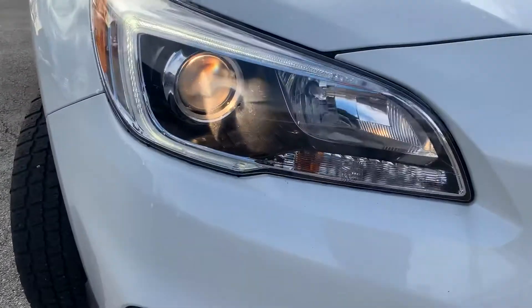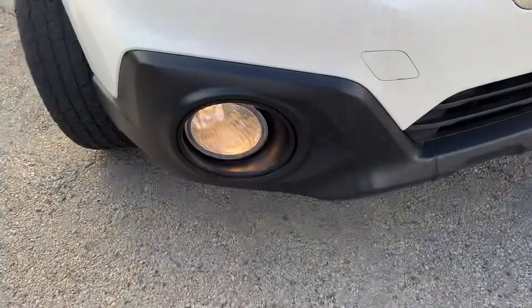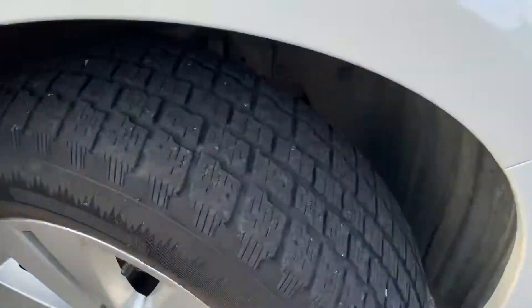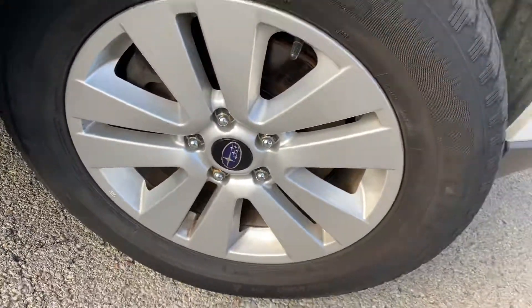With the HID headlamps here, with the LED lights surrounding as the daytime running lights. Fog lights down below. Nice clean front bumper. Really good tread left on the tires here — the backs are even better, so we rotated those accordingly.